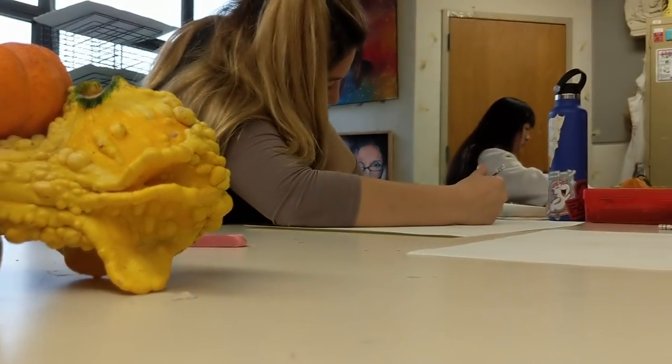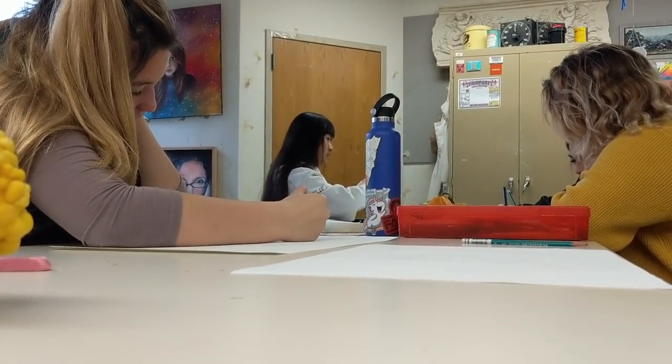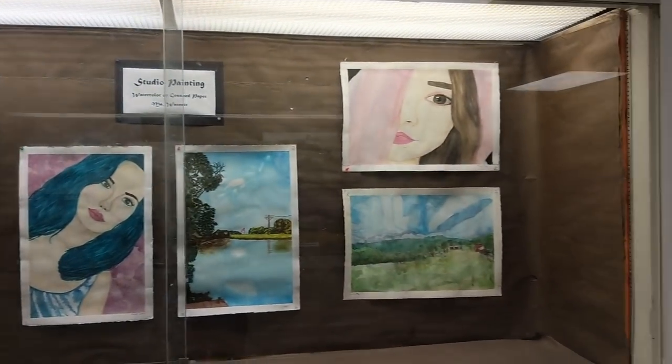Let's talk about the classes. Studio in Art is the foundation course that is a prerequisite for all the upper level classes and gives you a basic knowledge and techniques that you build on through your art career at FHS. You will use a variety of media such as pencils, markers, paints, watercolors, and ceramics.